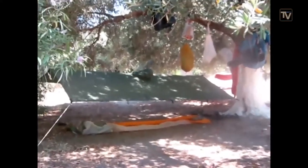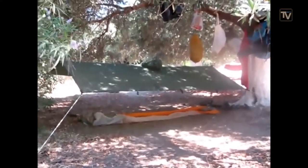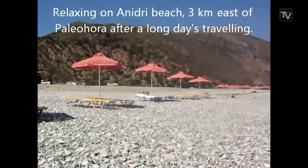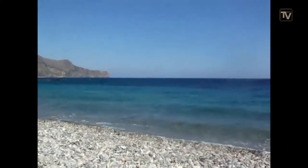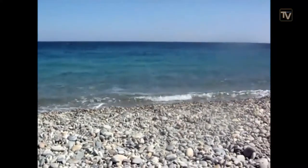We're just going to go and show you the beach now and go for a swim. Here are the little umbrellas and a beautiful view of the Libyan Sea — what a nice colour that is.